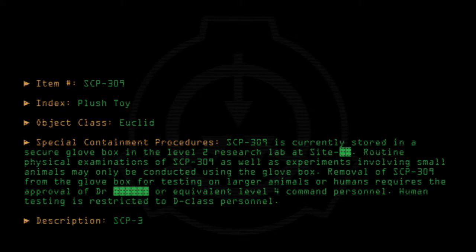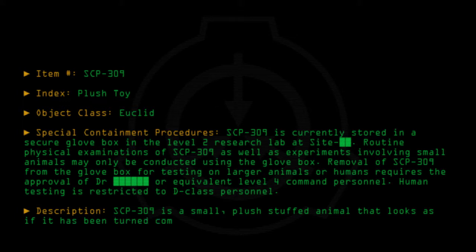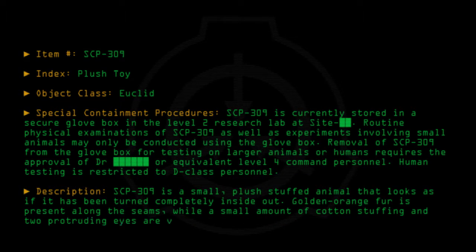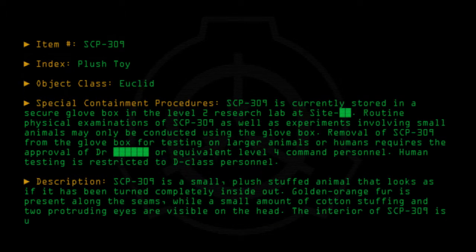Description: SCP-309 is a small plush stuffed animal that looks as if it has been turned completely inside out. Golden-orange fur is present along the seams, while a small amount of cotton stuffing and two protruding eyes are visible on the head. The interior of SCP-309 is understuffed with cotton, giving it a flexible and cuddly feel.